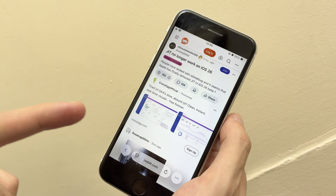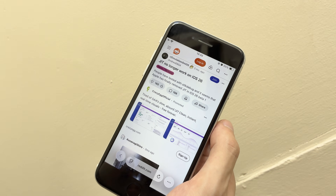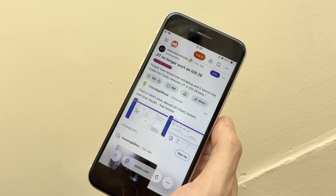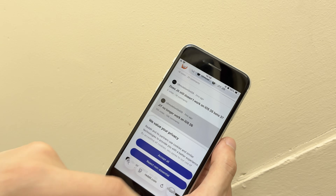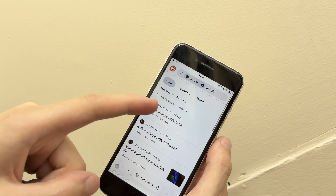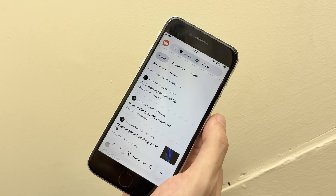A downside is that I've seen reports online that JIT apparently doesn't work on iOS 26 anymore. This won't be a problem for the majority of people, but if you happen to run emulators that require it, like Dolphin for iOS, you're going to be out of luck on iOS 26. However, there are other reports that it is working again on newer betas. So it's up in the air as to whether or not it will work on the full release of iOS 26.